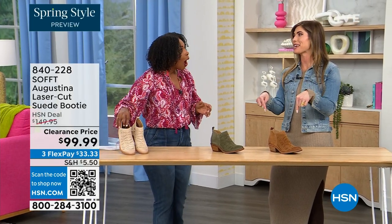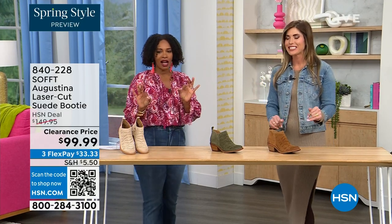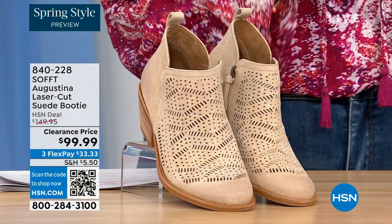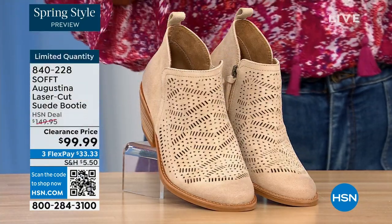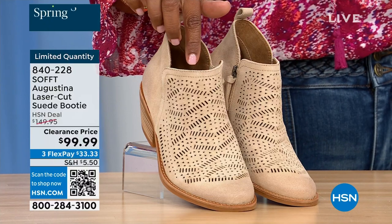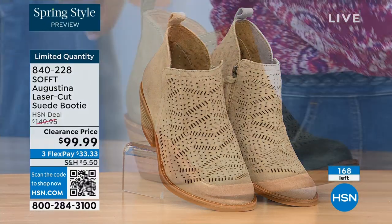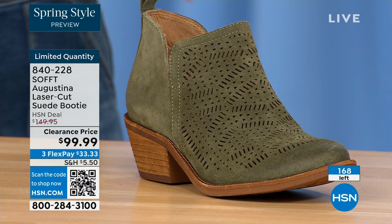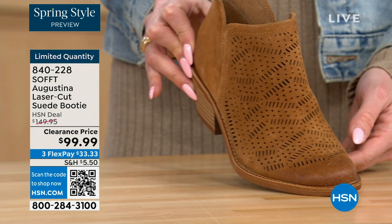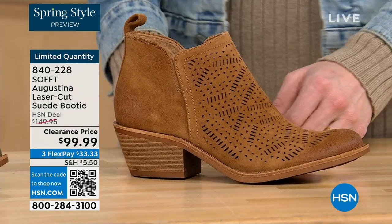These are actually my favorites of the hour — dare I say it. These are called the Augustina. They're a laser-cut suede booty, and I'll tell you right off the bat: they're very limited. We have them in biscotti, fern — love the fern — and Havana brown. We originally brought in sizes 6 to 11 including half sizes.